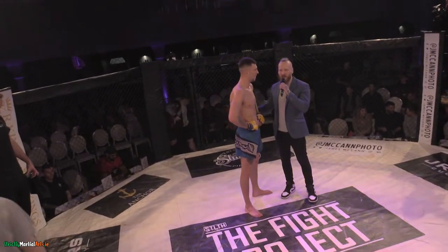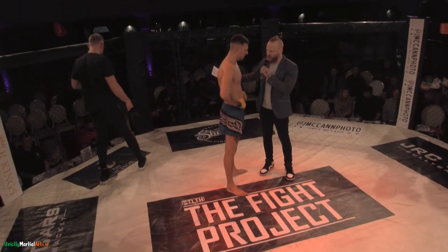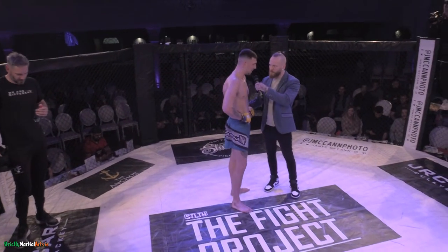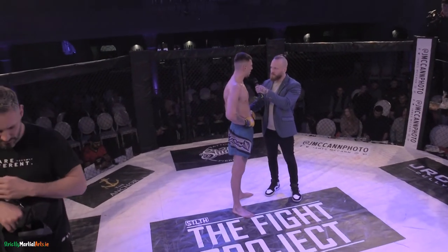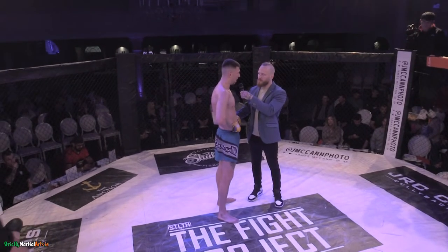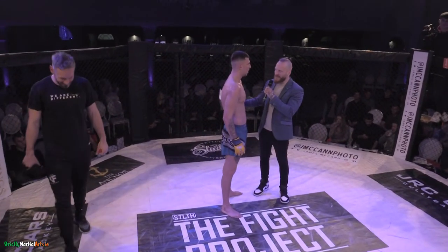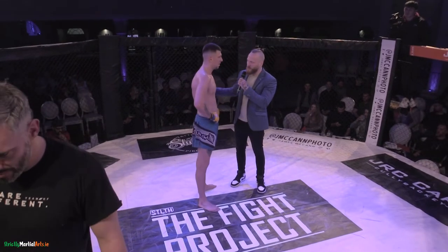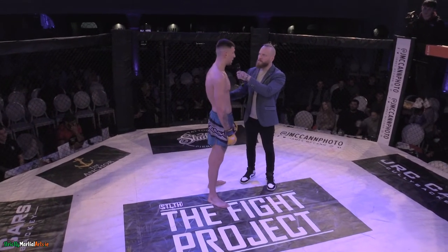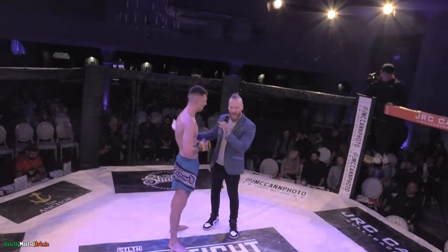A picture-perfect performance. Give us your thoughts on the performance and on going in as an opponent on short notice. The story of the fight was the elbows — you put a lot of pressure on with those elbows. Why were you trying to take the guard from side control? Are the elbows something you specifically prepared, or is it just a natural weapon? I knew where I was preparing and it was going to pay off. I just wanted to get in there and perform.